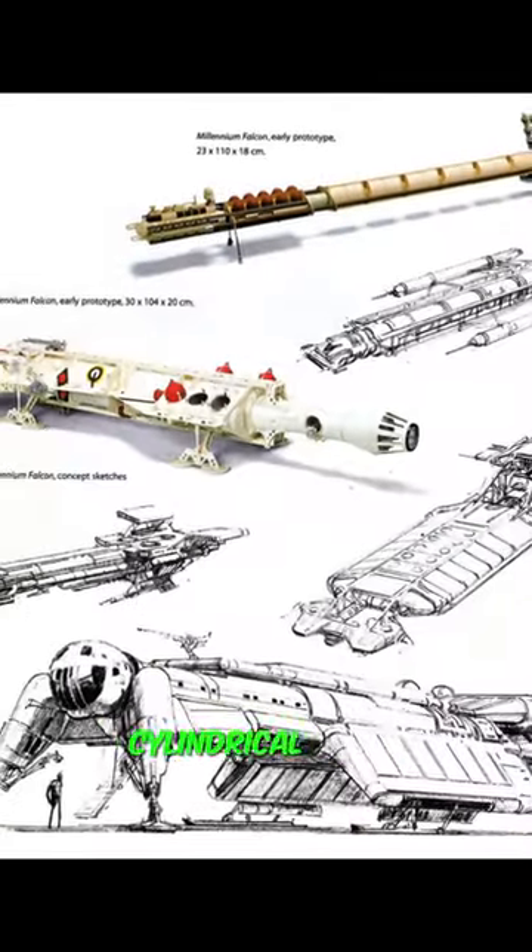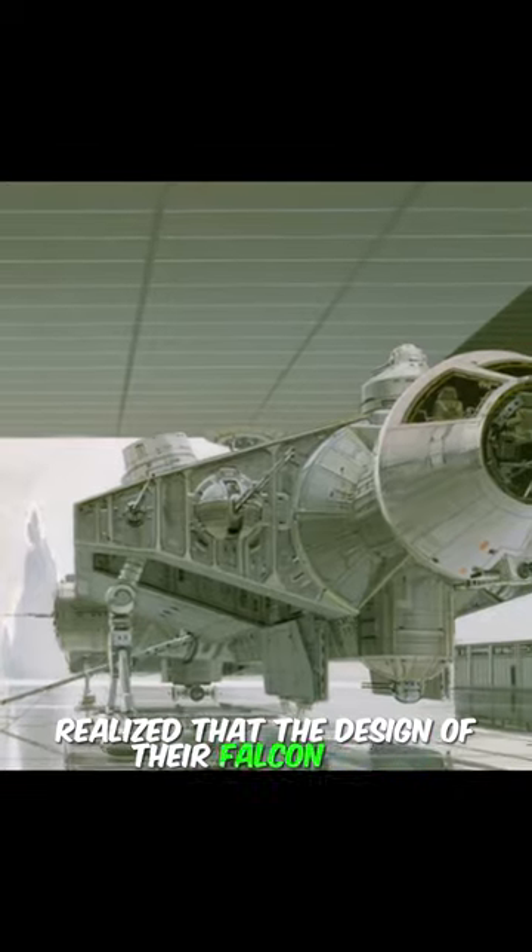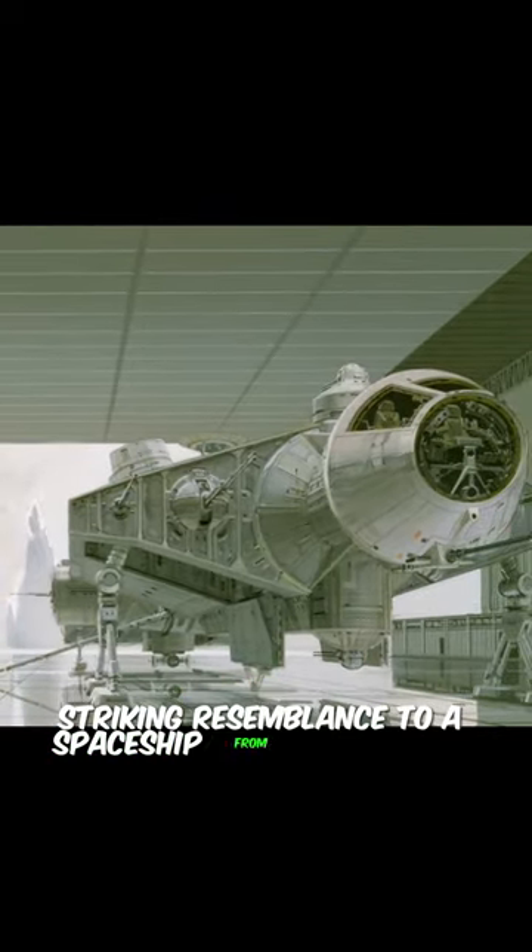Did you know that the Millennium Falcon could have looked different? In early concept art, the Millennium Falcon was of a long cylindrical shape, significantly different from its final version. However, the model creators realized that the design of their Falcon bore a striking resemblance to a spaceship from the British TV series Space.